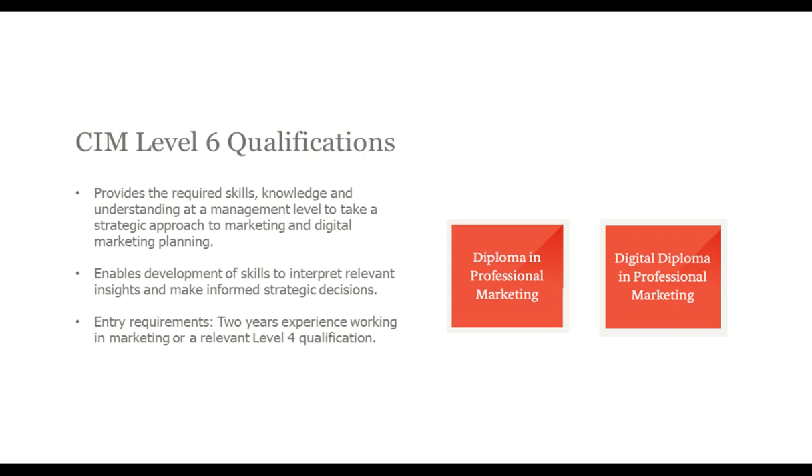For the Digital Diploma in Professional Marketing, specific digital knowledge is required. The qualification assumes students have some basic understanding of digital tools and techniques, so it's important to be aware of how things like SEO and PPC work before you start. Each qualification is made up of three modules. In the Digital Diploma, all three modules are mandatory, while in the Professional Diploma, you have two mandatory modules and one elective module. Note that for the Diploma in Professional Marketing there is an option to take a Digital Elective module, so you can still improve your digital marketing knowledge without pursuing the full digital qualification.